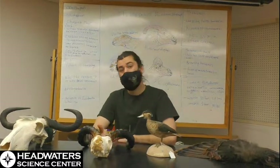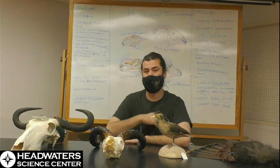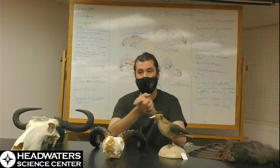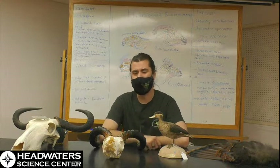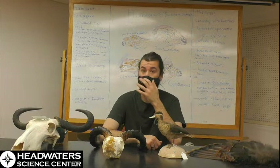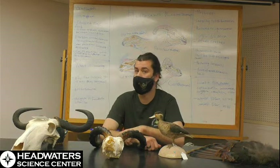Today, continuing the series of live streams about different types of dinosaurs, we're going to talk about Hadrosaurs, otherwise known as the duck-billed dinosaurs. They're pretty well known and pretty recognizable, and there's not a whole lot of crazy mind-blowing stuff in this one, but they are a pretty crucial dinosaur to understand. They were quite plentiful in their time and made up a lot of the wildlife you would see in the Cretaceous.